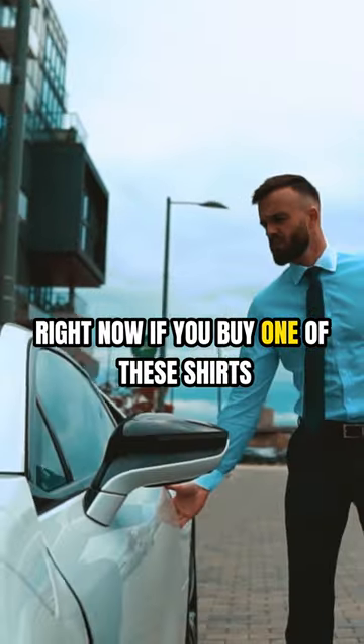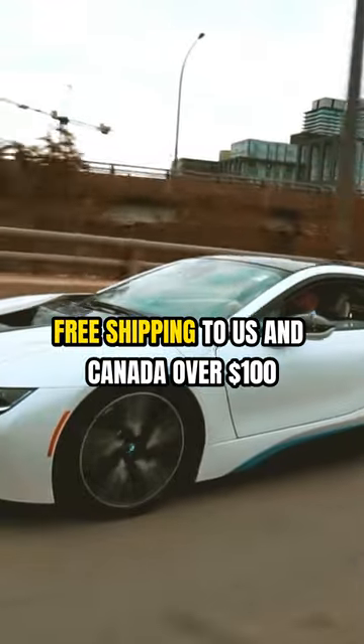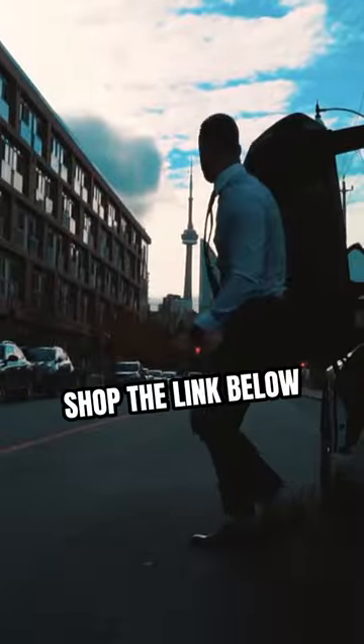Right now, if you buy one of these shirts, you'll get the second 50% off. Free shipping to US and Canada over $100. Shop the link below.